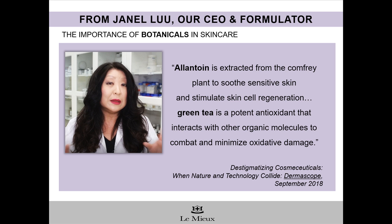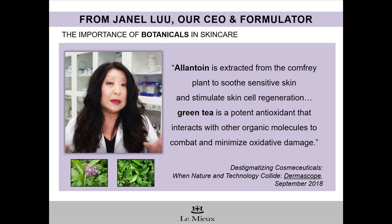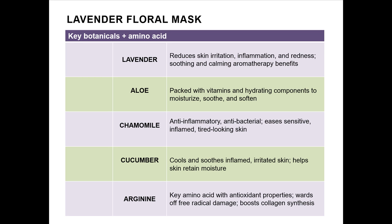Our CEO and formulator, Janelle Liu, has also called out the importance of two of the botanicals in Lavender Floral Mask in a recent issue of Dermascope Magazine. She says: Alantoin is extracted from the comfrey plant to soothe sensitive skin and stimulate skin cell regeneration. Green tea is a potent antioxidant that interacts with other organic molecules to combat and minimize oxidative damage. In addition to alantoin and green tea, Lavender Floral Mask also contains nutrient-rich botanicals that skin absolutely loves.